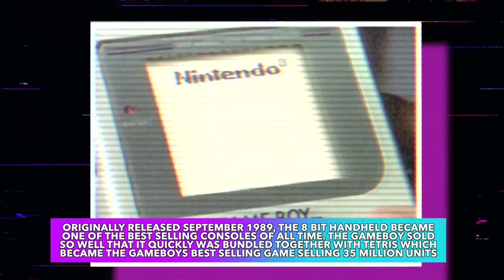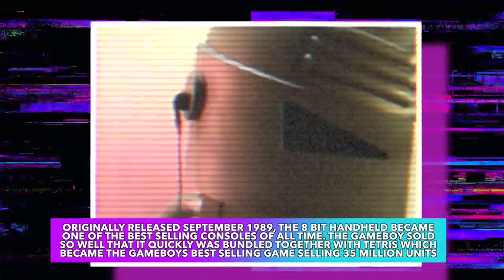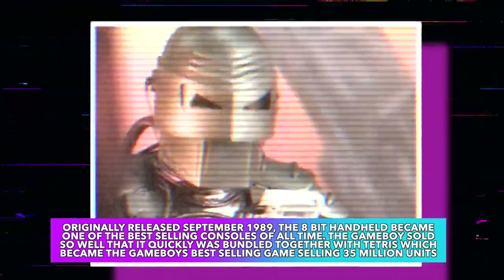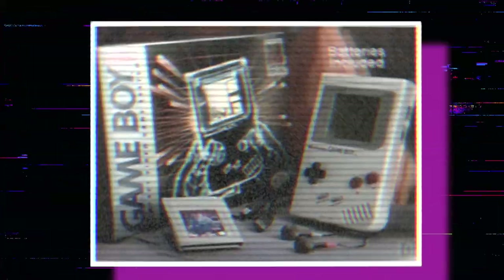[Nintendo ad] They said it wasn't humanly possible — all the power and excitement of Nintendo right in the palm of your hand. Introducing Game Boy: it's portable, it's in stereo, and its games are interchangeable. Game Boy comes complete with batteries and the outrageous new game Tetris, and for head-to-head competition use Video Link and blow your opponent away. Game Boy — now you're playing with power, portable power.